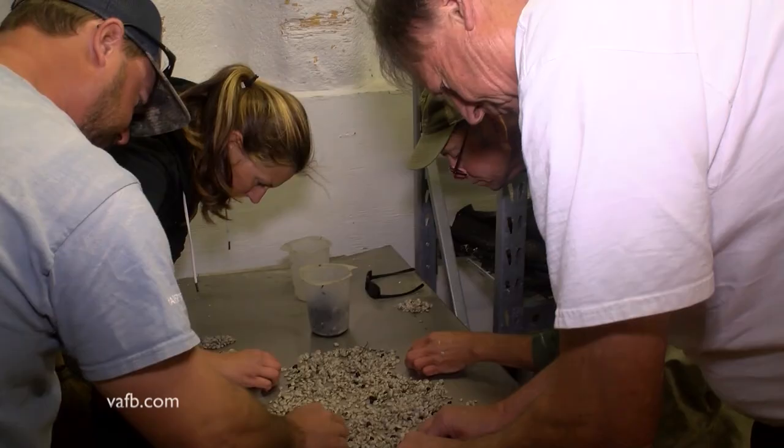Here in Willis Wharf, where there are four clam producers right here on Parting Creek, our hatcheries hatch probably better than 90 percent of all the farm clams grown in the United States, right here on this little creek.